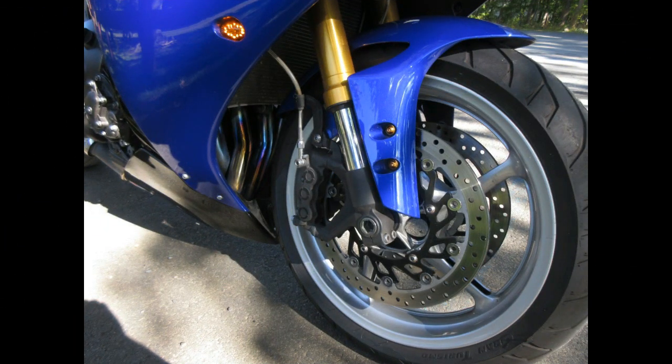Over the years I've painted so many wheels for myself and for friends — Glenn, Vince, and others. The thing about custom painted wheels is it changes the whole look of a bike.